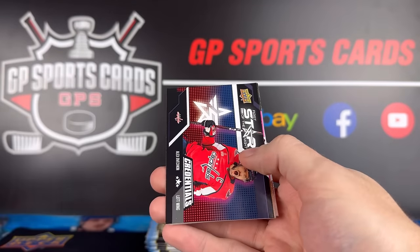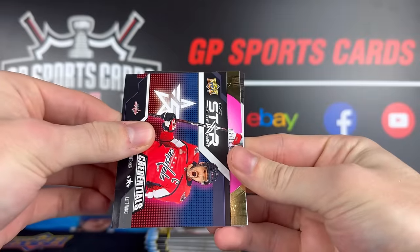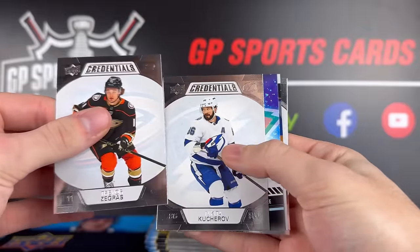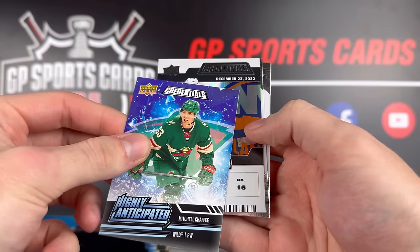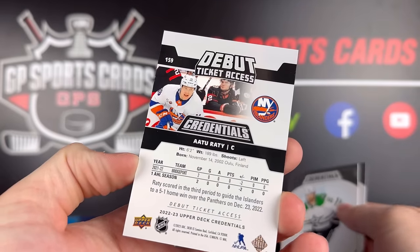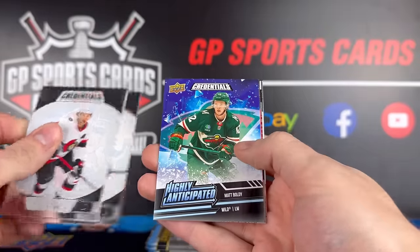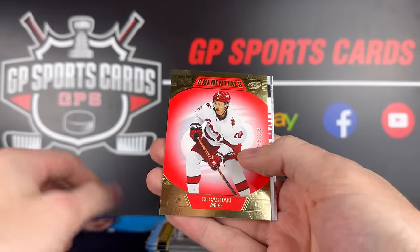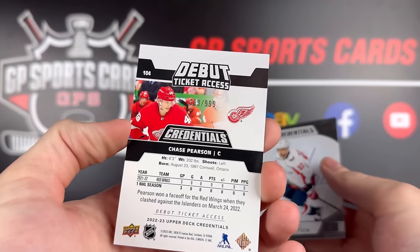Next pack — we got a Stars of the Night: Alex Ovechkin. Wouldn't that be awesome to get the autographed version of that? We have a pink out of 49: Jonathan Huberdeau. And base cards — Zegras, Kucherov, Chafee. And a vertical debut ticket: Ilya Sorokin in the Islanders uniform, out of 799. Halfway through box two — another Matt Boldy highly anticipated, red gold out of 299, Sebastian Aho, and debut ticket of Chase Pearson, out of 999.